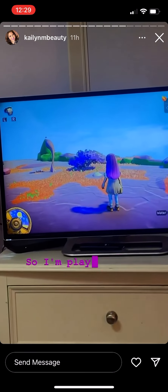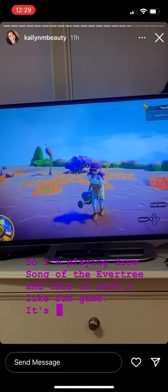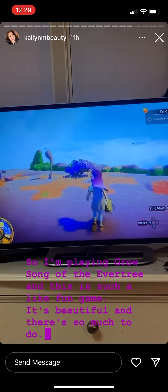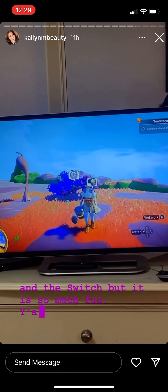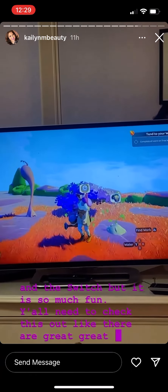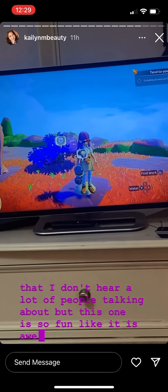I'm playing Grow: Song of the Evertree and it is such a fun game. It's beautiful and there's so much to do. It's available on PC and the Switch and it is so much fun — y'all need to check this out. There are great games that I don't hear a lot of people talking about, but this one is awesome.